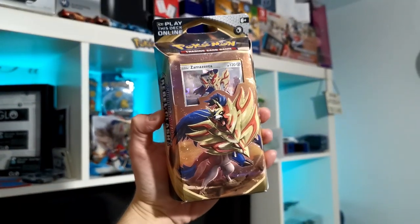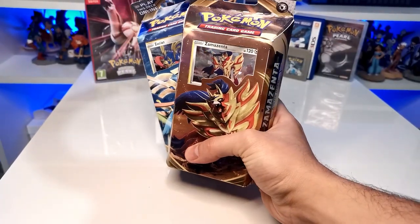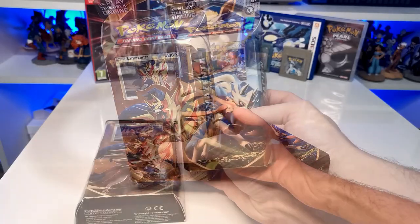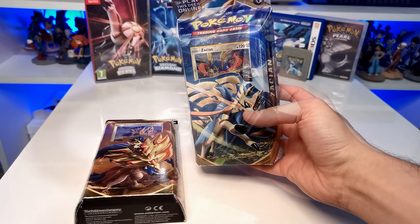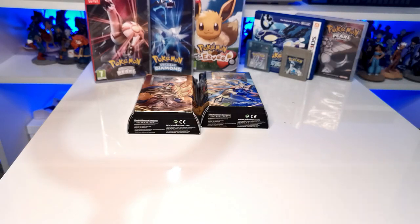Over the Christmas period I spotted some deals I just could not turn down. Now I'm not a big Pokémon trading card collector, but when I was in Lidl recently and spotted these two going for £9.99 each, I had to pick them up. These are the starter decks for Sword and Shield Rebel Clash — we've got Zamazenta and Zacian. I wasn't initially going to pull the trigger, but when I looked up the value they were going for about £20 each on eBay. So at a tenner each in Lidl, I thought I may as well get them in the collection, and if I don't want them I've got plenty of people who would love these.